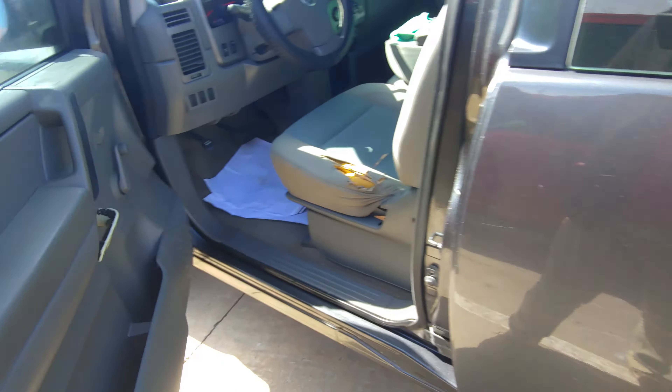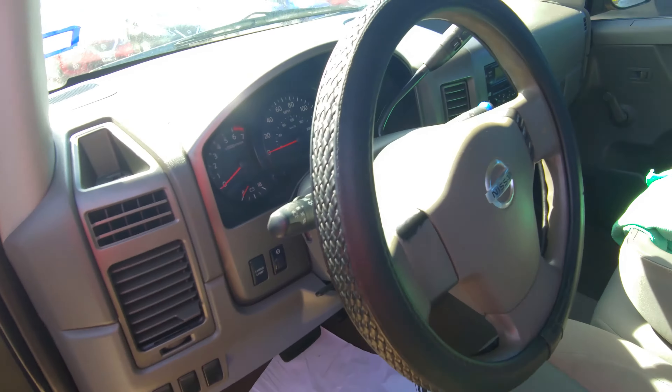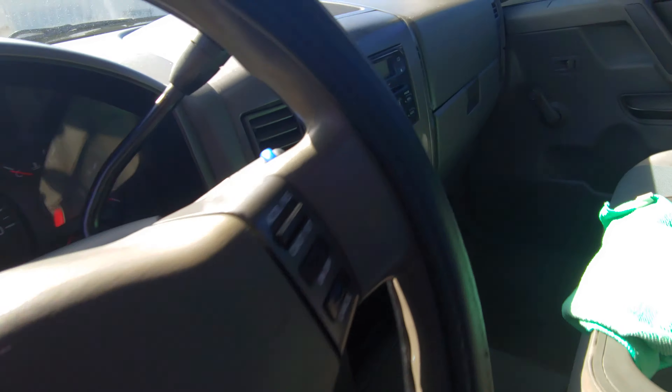Right here on the inside, it's got a couple things wrong with the seats, but other than that it's a great truck. Everything in here works. It's got the steering cover on it in the back.